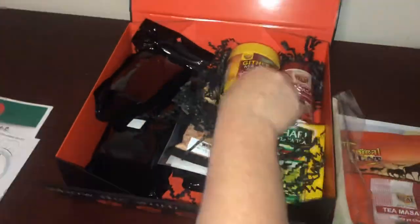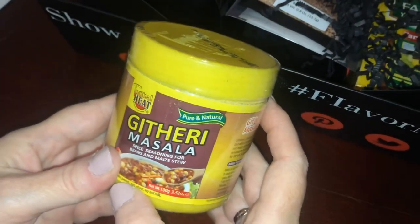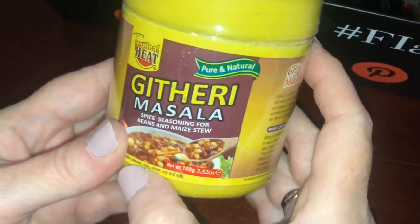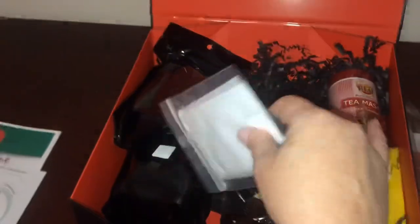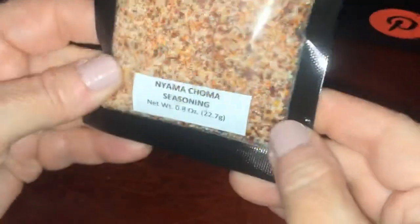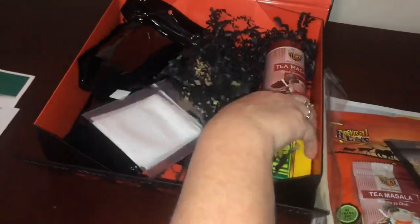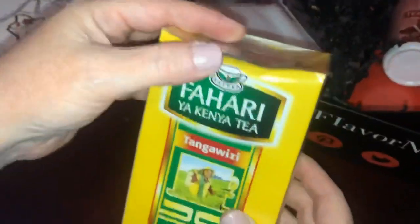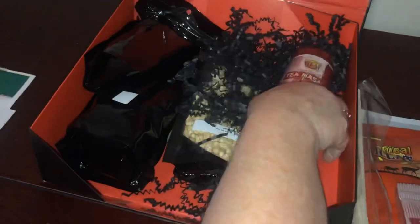Next — and I apologize if I don't pronounce these correctly — is Tropical Heat Getheri Masala, a spice seasoning for beans and stew. Then we have Nyama Choma seasoning with kosher salt and red pepper flakes — sounds good! And then we have Fahari Ya Kenya tea, which comes in a nice big box with tea bags.